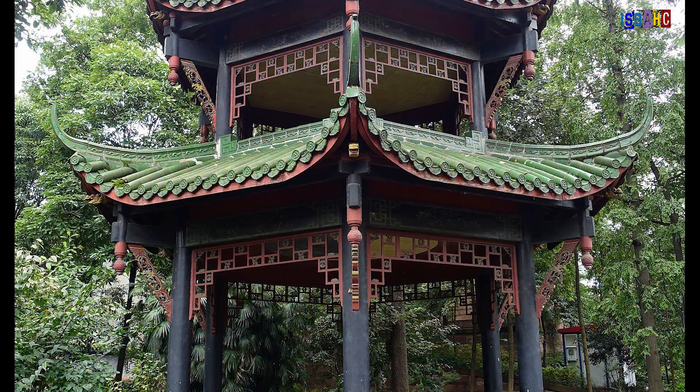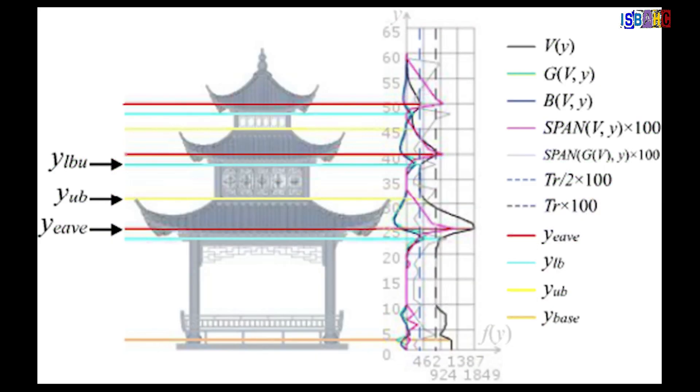In Chinese art, geometric patterns are deeply rooted in both history and philosophy. Traditional Chinese architecture often features symmetrical designs with precise measurements.